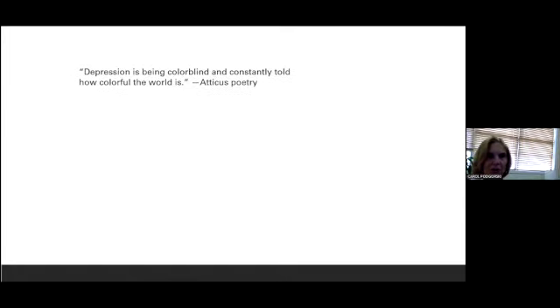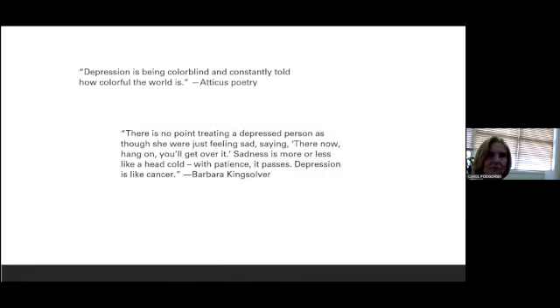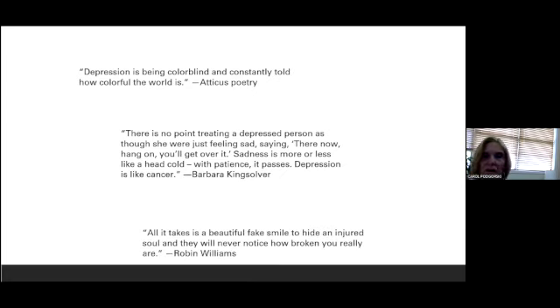Here's the lived experience of depression — some quotes from older adults. 'Depression is being colorblind and constantly told how colorful the world is.' 'There's no point treating a depressed person as though she were just feeling sad, saying there now, hang on, you'll get over it. Sadness is more or less like a head cold — with patience, it passes. Depression is like cancer.' 'All it takes is a beautiful fake smile to hide an injured soul, and they will never notice how broken you really are.' These insights are really important in making us more attentive to ourselves or others when we start to see these signs.